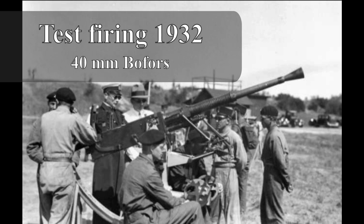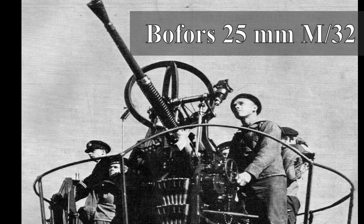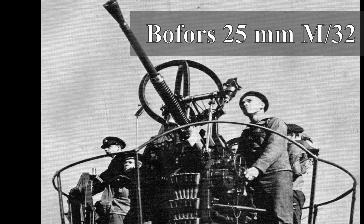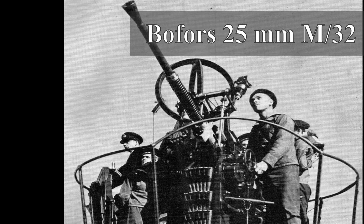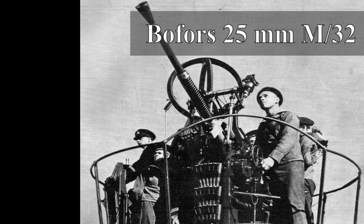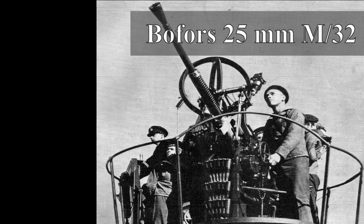However, the Navy also wanted a 25 millimeter gun, so that was also developed in tandem with the same functionality as the 40 millimeter gun. In 1932 the first of the 25 millimeter guns came into service, designated capital M32, with around 100 guns built. The capital M stands for Navy in Sweden, and a lowercase letter M simply stands for modo, distinguishing between the Navy and the Army.